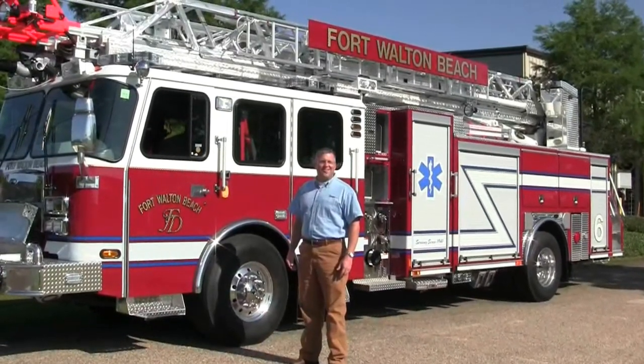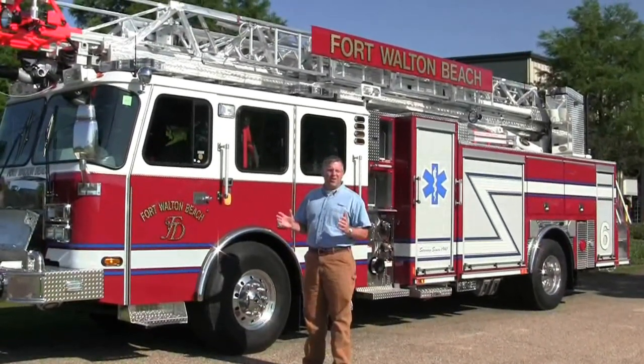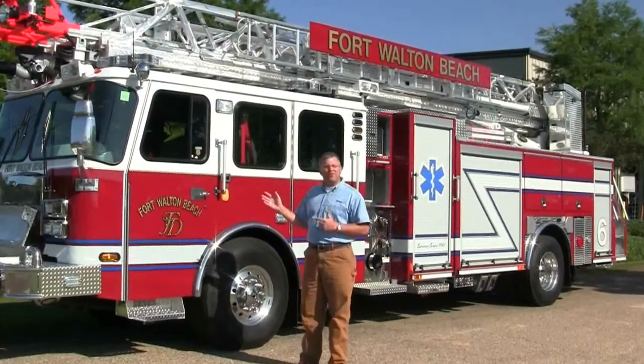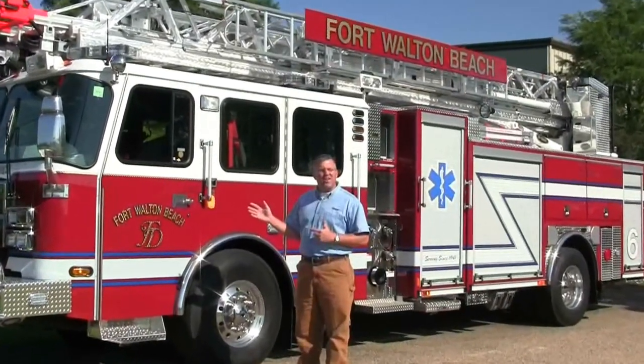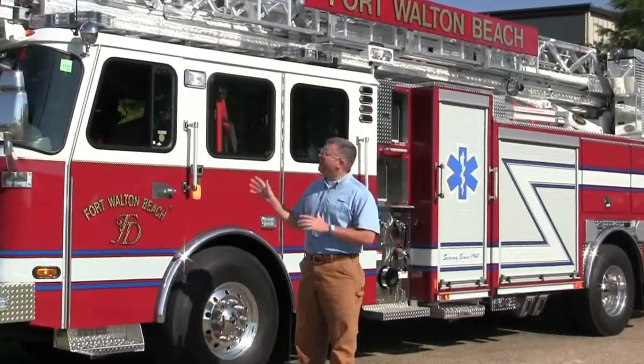This is Slade McClendon with Sunbelt Fire, and today we are thrilled to share with you about the newest purchase from the Fort Walton Beach on their E1 78-foot Emax ladder. This is a dynamite setup, and I'd like to walk you through several of the neat features and the newest technology available in the industry.